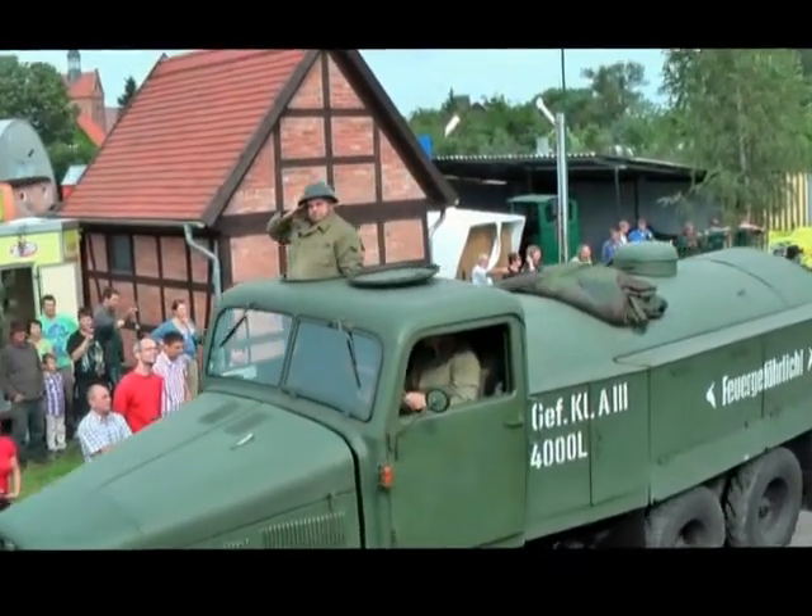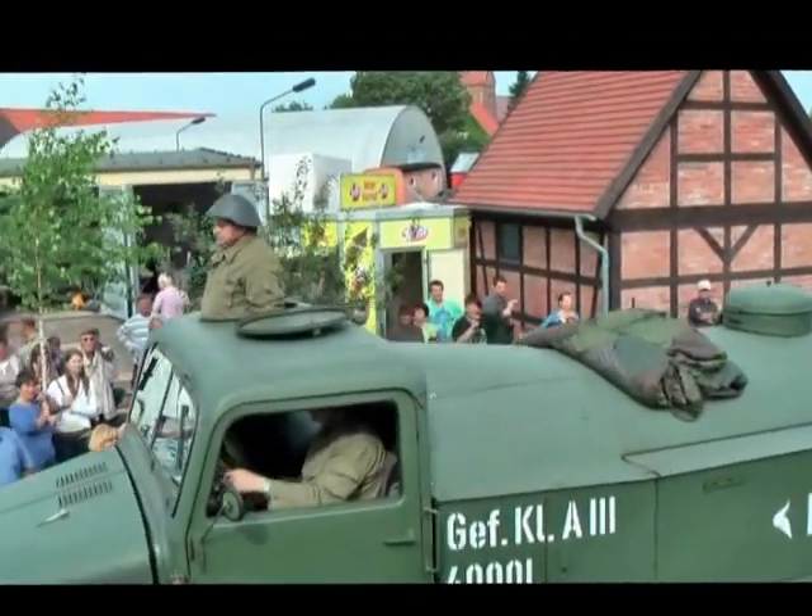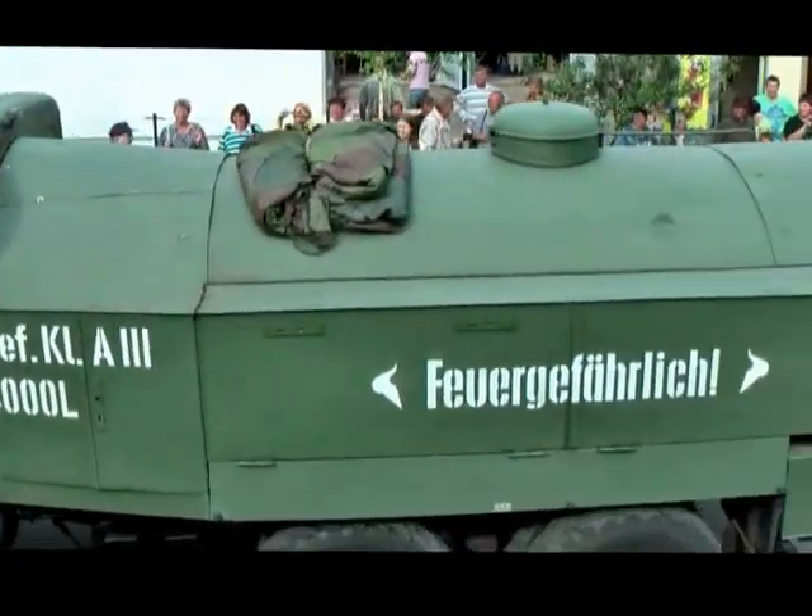Da unsere Fahrzeuge nicht ohne Sprit fahren konnten, fahren wir jetzt hier einen G5-Tanker, STW 1550, DDR-Produktion, eine mobile Tankstelle.